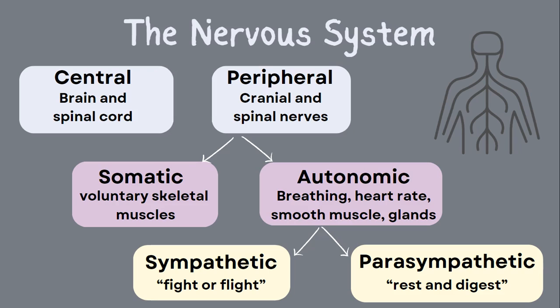The peripheral nervous system is broken down into the autonomic and somatic nervous systems. The autonomic nervous system covers all of our automatic functions, like breathing and heart rate, where the somatic nervous system controls our voluntary movements. Within the autonomic nervous system, we have the sympathetic side and the parasympathetic side. The sympathetic nervous system controls our fight-or-flight response and is controlled by the main neurotransmitters of epinephrine, norepinephrine, and dopamine. The parasympathetic nervous system controls rest-and-digest functions under the control of the neurotransmitter acetylcholine.